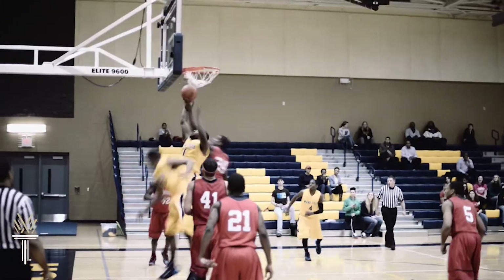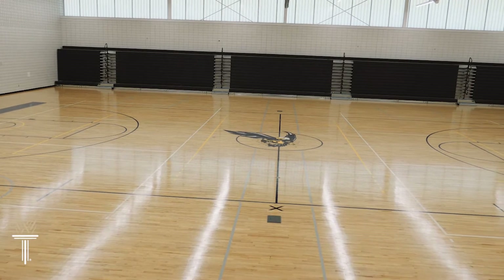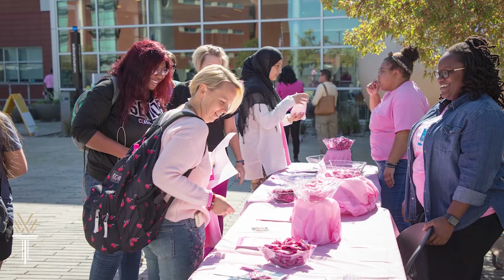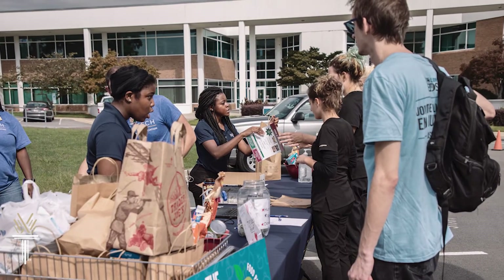If you like sports, this is the place to be. Wake Tech has two gyms, one on the Southern Wake and one on the Scott Northern Wake campus. The Wake Tech Eagles shine in the National Junior College Athletic Association. Beyond sports, there are a lot of activities and leadership opportunities to enrich your college experience.